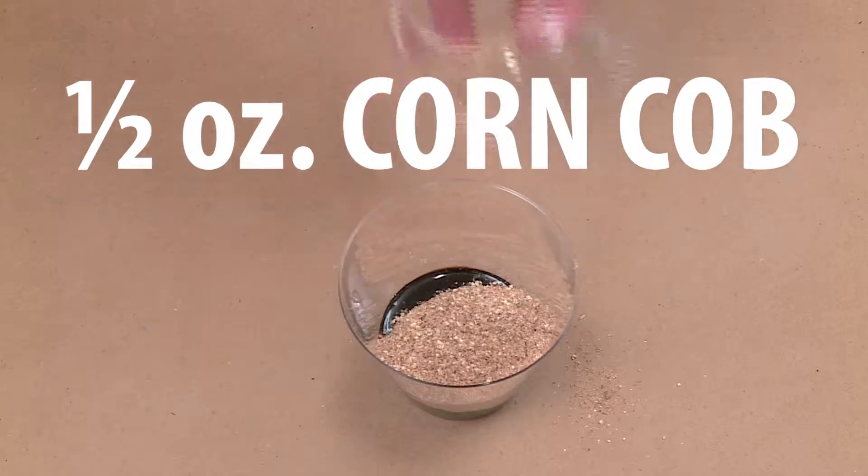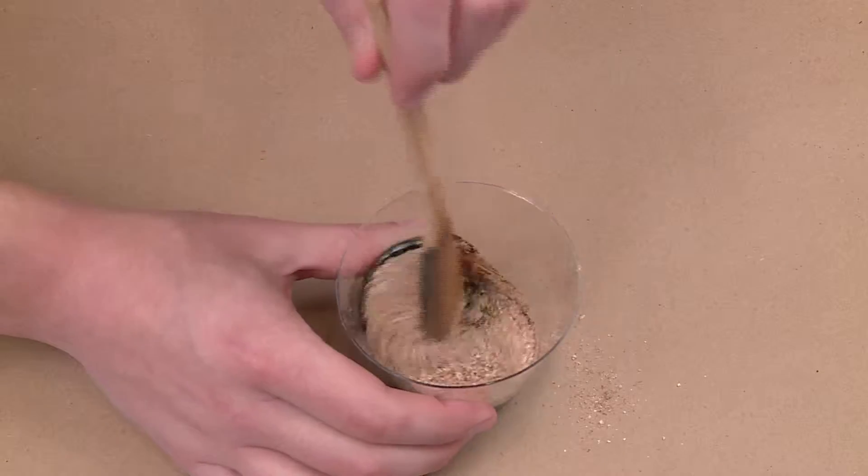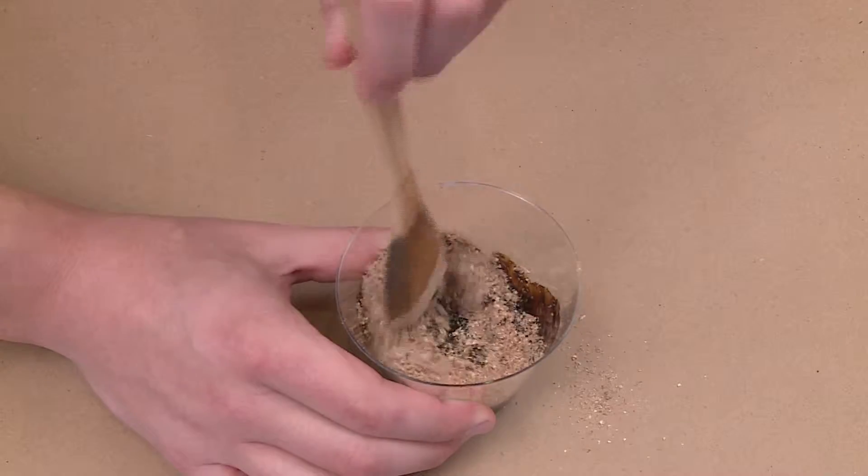Corncob is generally regarded as okay in performance, but requires being used at a 1 to 1 ratio to manage waste, which adds up in disposal fees.